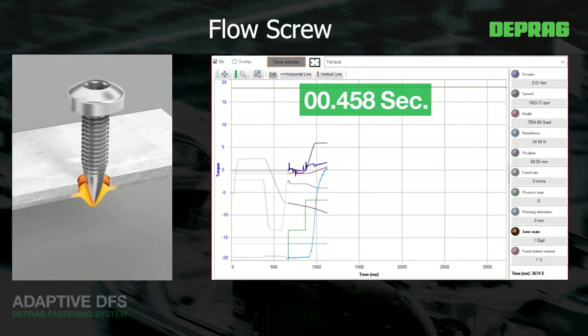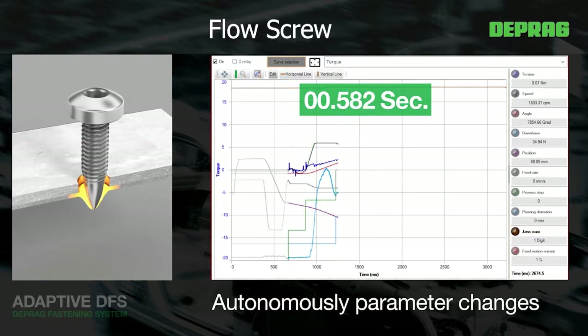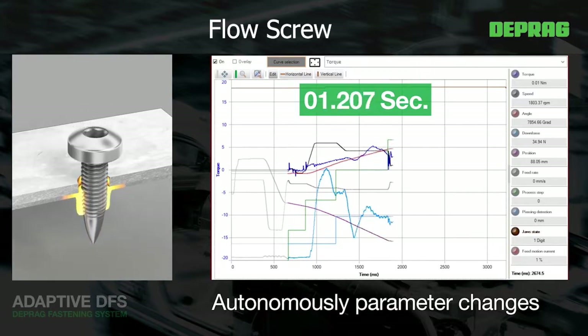Further advantages of the Adaptive DFS are the reduced cycle times and the optimal utilisation of parameters like speed and torque depending on the material.